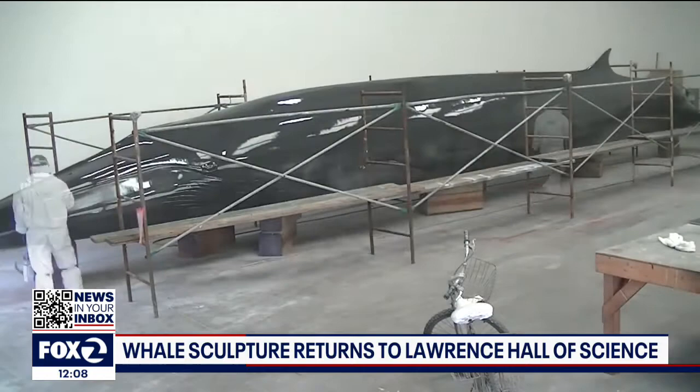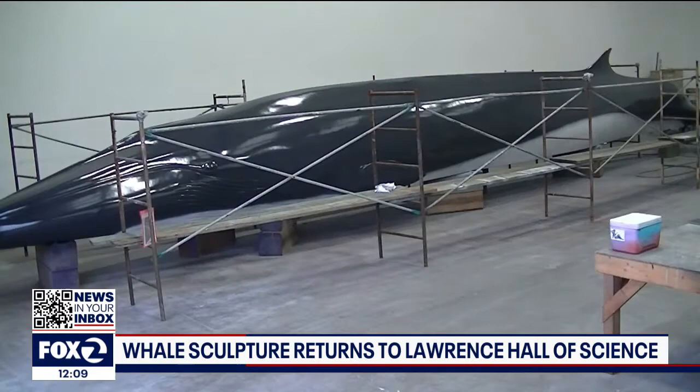Fina the Lawrence Hall of Science whale is made of fiberglass. It is 50 feet long and was designed to be a life-size version of a fin whale. It took about a month for the sculpture to be sanded down and repainted at a boat yard in Point Richmond.